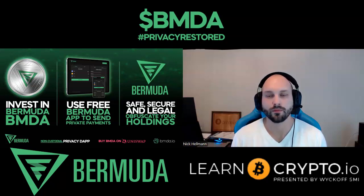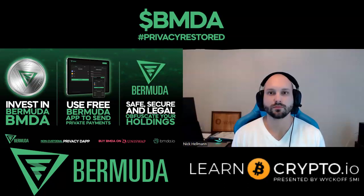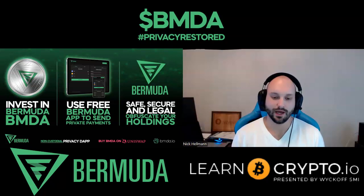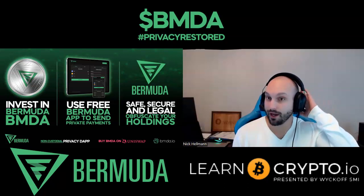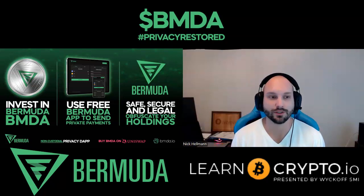Essentially what Bermuda does is operate as a privacy layer when you're interacting within DeFi — whether you're sending tokens, holding tokens, etc. It just provides a layer of privacy when interacting on the blockchain. There are a lot of good use cases for that, and some successful projects in the space. One that comes to mind is Tornado Cash, which had massive success, but they are having some regulatory and legal issues. How have you guys created a competitive product in the privacy sector while avoiding those legal issues?